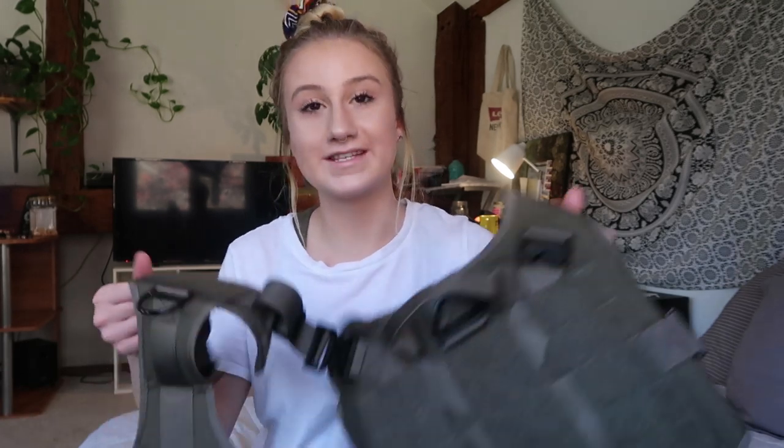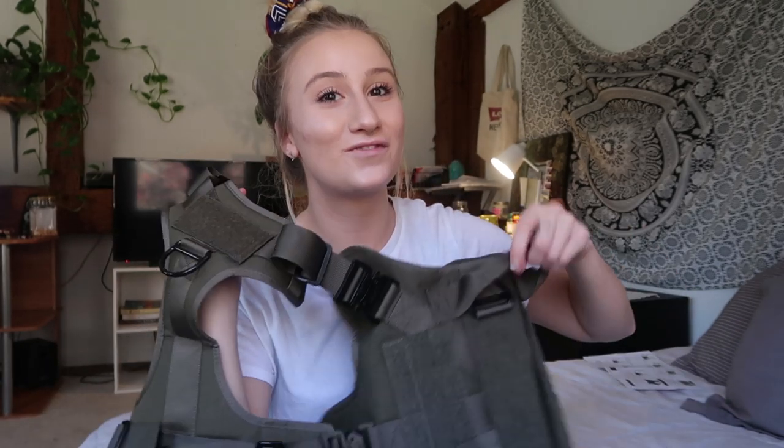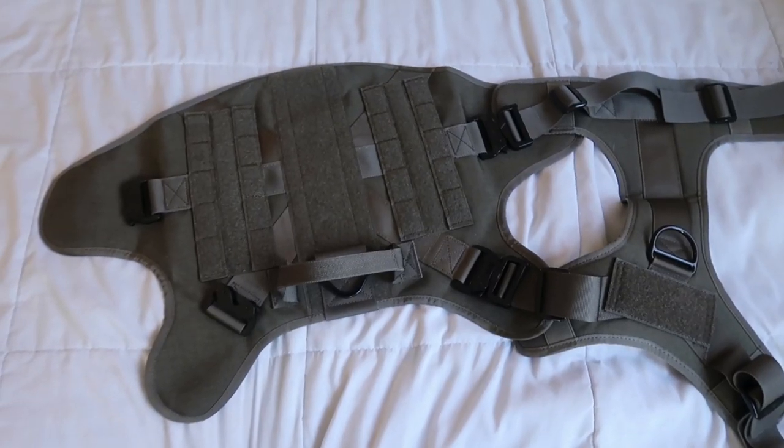I'm not against harnesses — I've just been using collars and it's always worked for me. The main reason I got this was to use it in the car with Louie with a seat belt leash, which is going to be my next video. I was bringing Louie in the car without anything, and if I got into an accident he would probably go through the windshield. So I'm trying to be a better dog mom and I got him a harness and a seat belt leash.